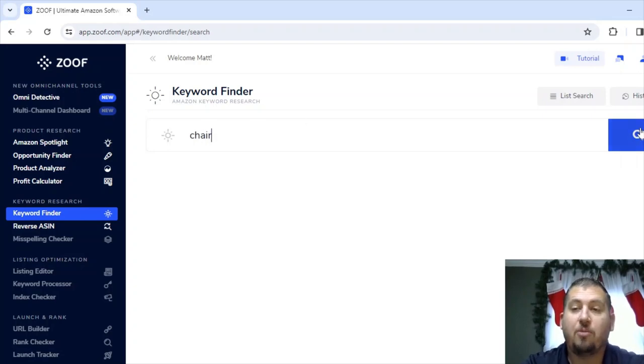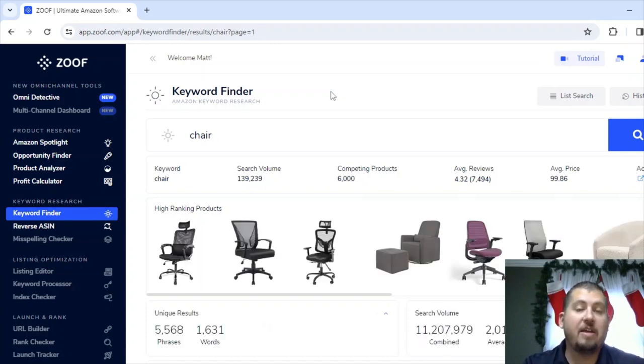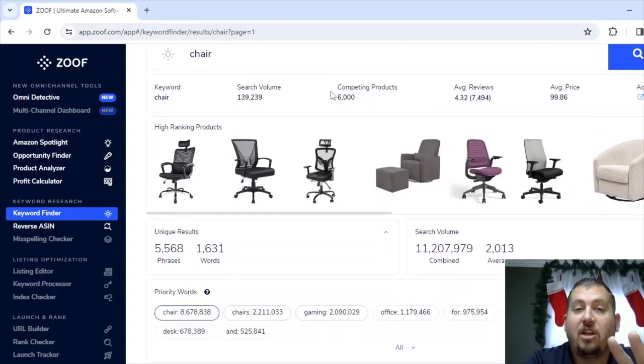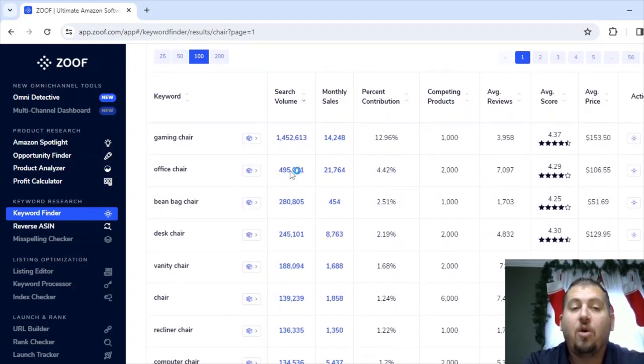I'm going to type in 'chair' and click search. What Zoof does is it gives me all of the most-searched things that have to do with chairs. You could just start off manually on Amazon and type in 'chair,' but it's going to come back with a bunch of different things and you'll have to try to narrow it down. Whereas Zoof tells me: number one in search volume for 'chair' is gaming chair at 1.4 million, office chair at 495,000, beanbag chair at 280,000, desk chair at 245,000, vanity chair at 188,000, and 'chair' itself at 139,000.